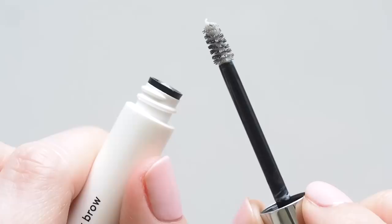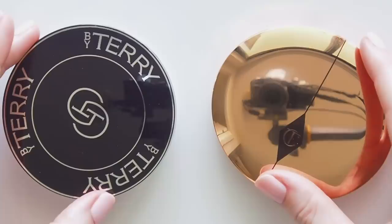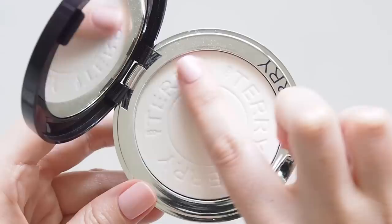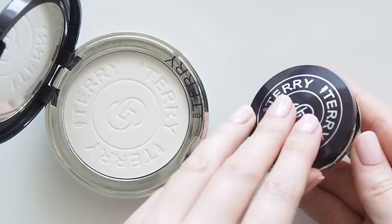A couple of powder compacts I spotted on the set of Emily in Paris. In a behind-the-scenes clip from season two, I noticed Aurélie Payane touching up Lily's makeup with By Terry Hyaluronic Pressed Hydra Powder — it was mentioned in an interview too. This is the pressed version of my favourite loose powder from By Terry. The formula is a perfect non-powder powder, so it's barely there, blurring skin without looking dry, so I can see why it would look seamless on screen.